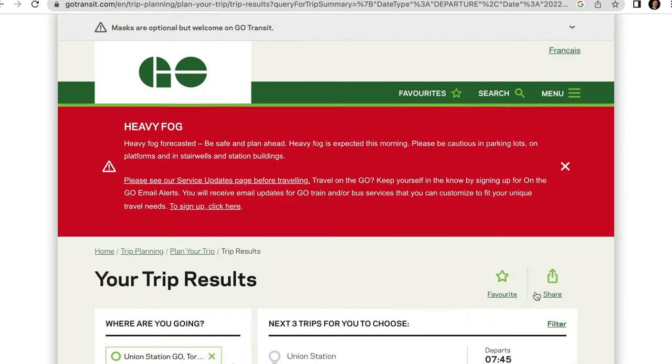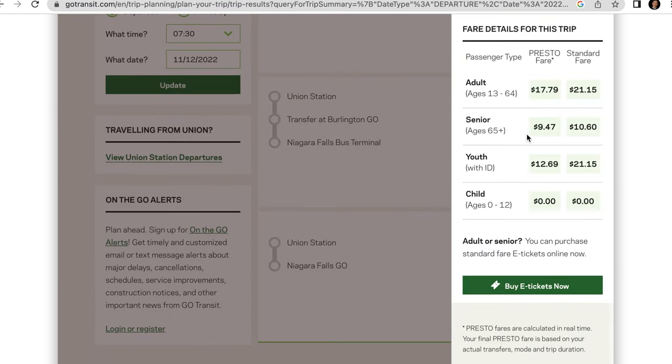Whether you take the train-bus combination or the direct connection, the ticket prices are almost the same — only a difference of cents. Looking at the fare details for the direct connection, there are two options: a standard fare and a Presto fare. The standard fare for adults is $21.15, whereas the Presto fare is $17.79. There are also discounts for seniors and youth, and children up to age 12 do not have to pay for their ticket. For any fare, it's always cheaper if you use your Presto card.